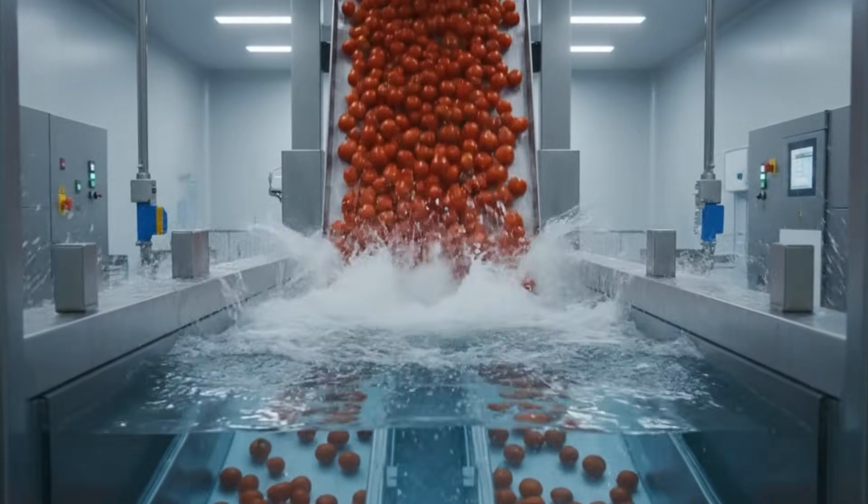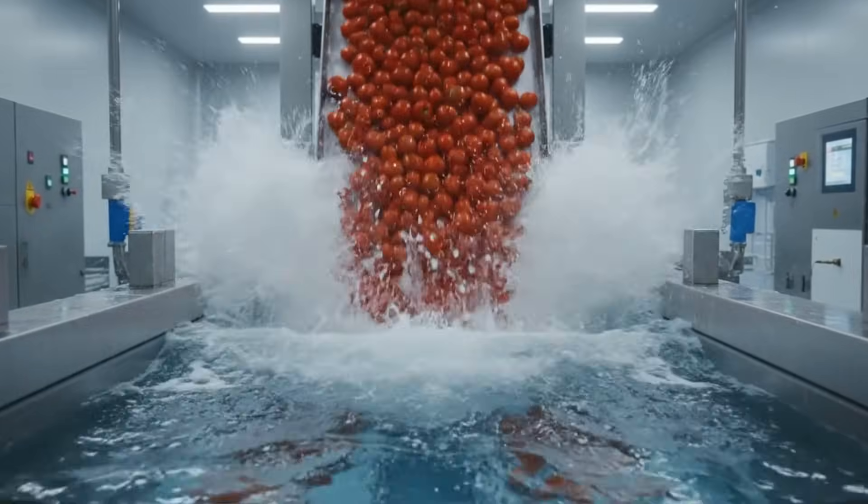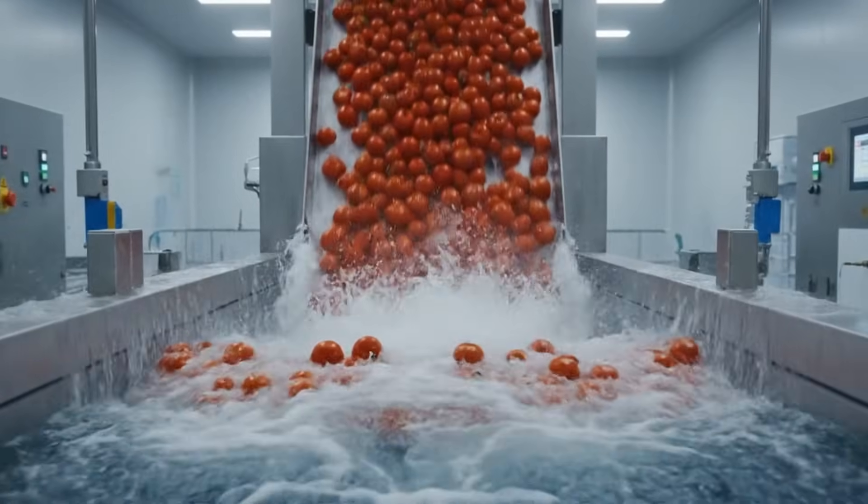Utilizing state-of-the-art technology, the fresh harvest is first rigorously washed in these massive tanks, ensuring peak freshness.